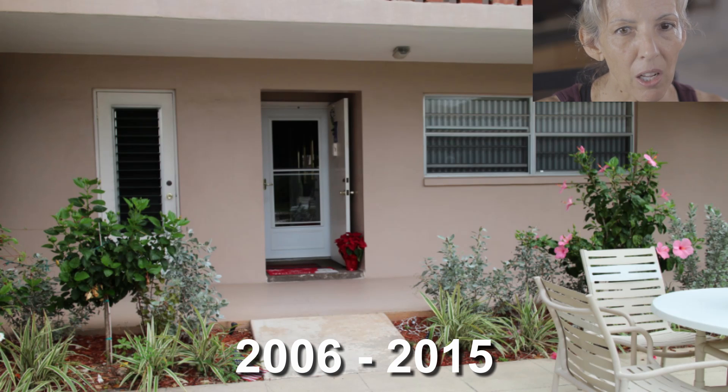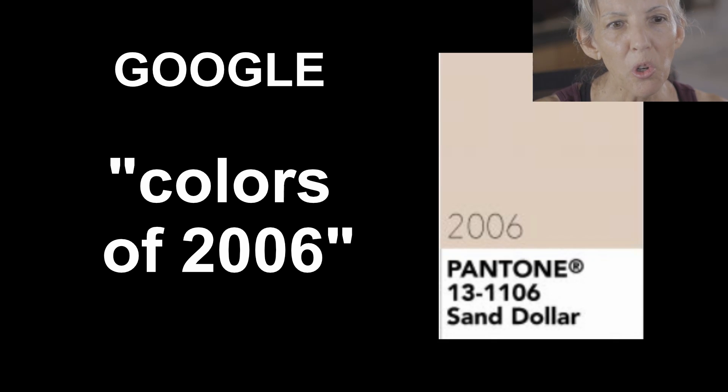Does the rosy-beige color from 2006 look more outdated? For me, yes, it does. If you ask Google what the colors of 2006 were — the same year rosy beige was selected — guess what? Rosy beige is the color of the year. Right on trend.